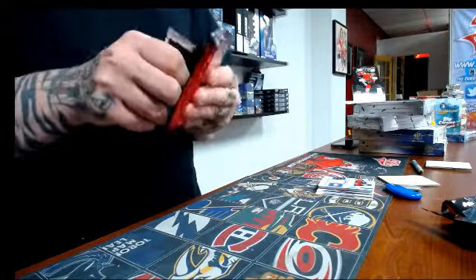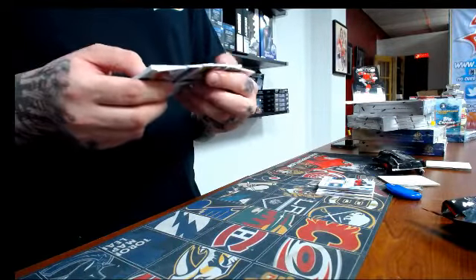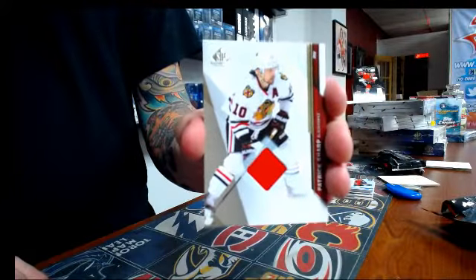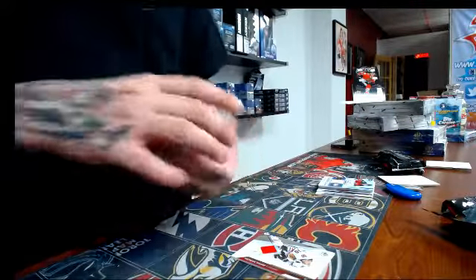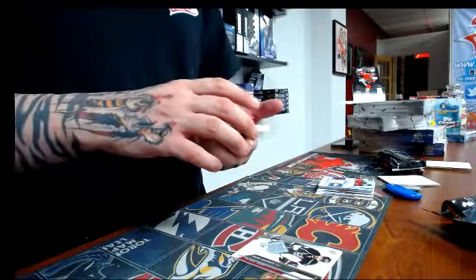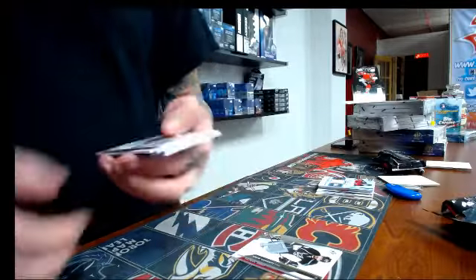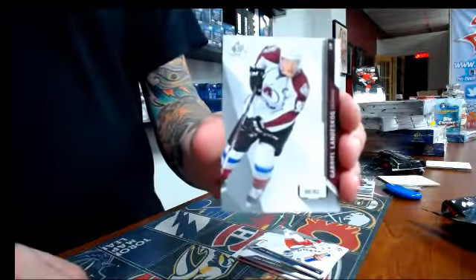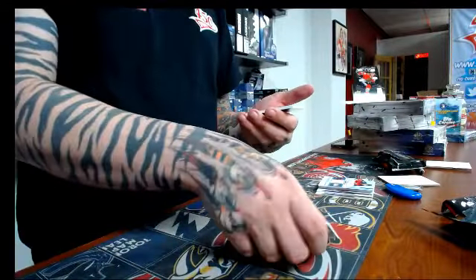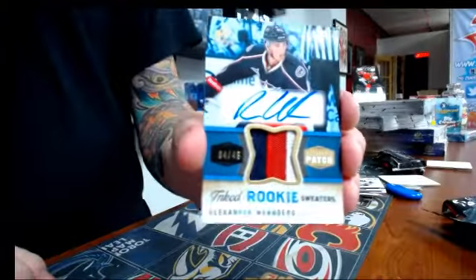And the second pack — it's a patch. We have a jersey for the Chicago Blackhawks — Patrick Sharp. We have a jersey for the LA Kings — Drew Doughty. We have number 61, base card of Rick Nash. We have base card number 92 for the Colorado Avalanche — Gabriel Landeskog. And we have for the Columbus Blue Jackets, 4 out of 49 authentic patch rookie sweater — Alexander Wennberg.